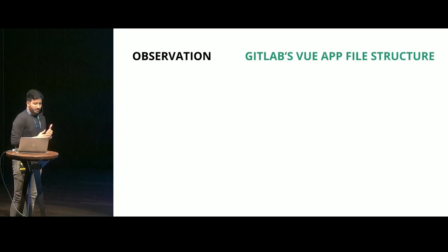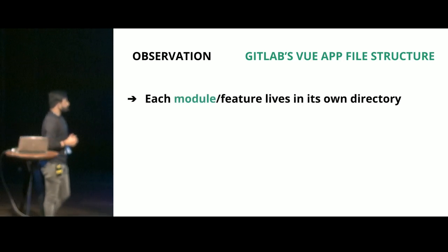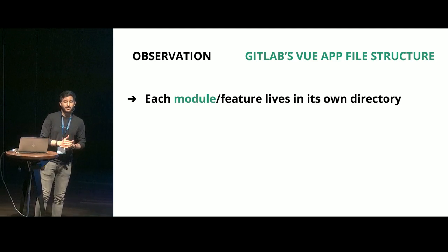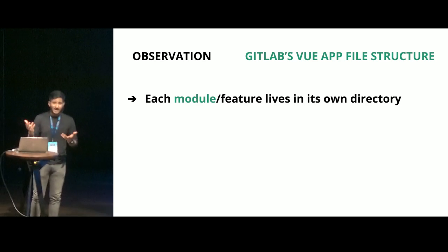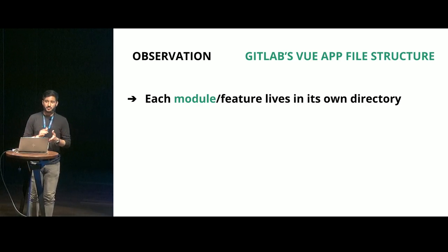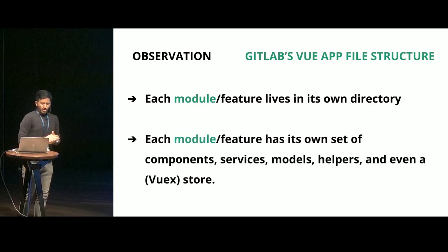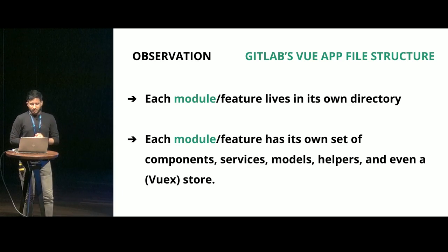Let's see what this gets us. Each module and feature lives in its own directory. We saw we had a directory for boards. Similarly, we might have a directory for repositories, or if they had a messaging feature, that would reside in its own directory. And each module has its own set of components, services, models, helpers, you name it.